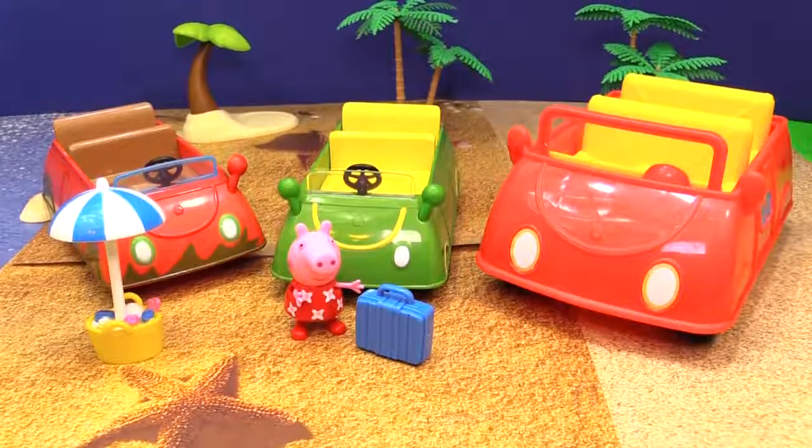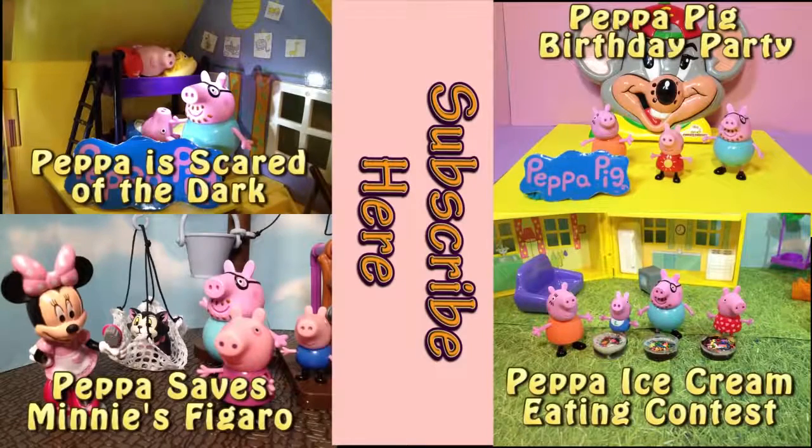Have a great day, bye bye! I hope you enjoyed this video. Please check out one of these other four Peppa Pig videos, and don't forget to subscribe to our channel so you can see all the videos as they come out. Please have a great day and take care — bye everyone!